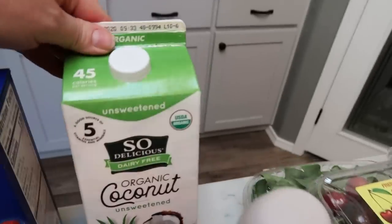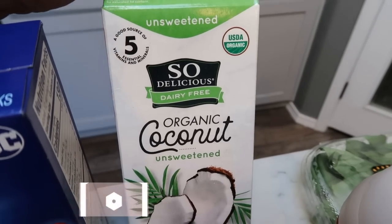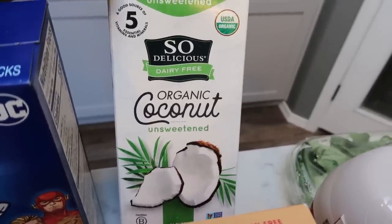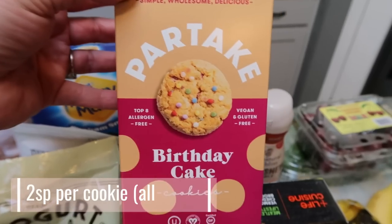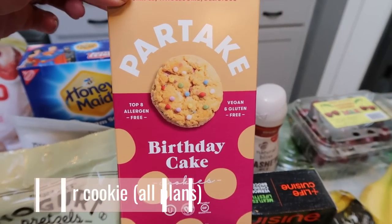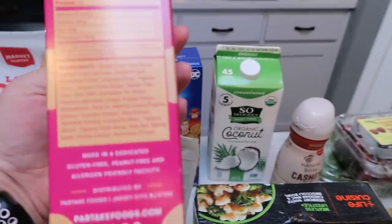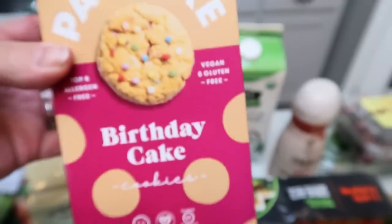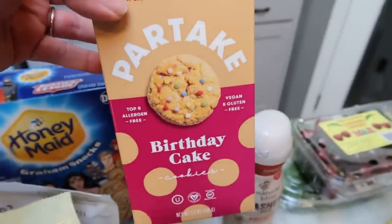They're pretty cute. I also picked up the So Delicious dairy-free organic coconut milk — there was a coupon for it and I wanted just a different milk to try. They didn't have my Forager, so this was a good alternative with good ingredients. Also, you saw these on Wednesday — the Partake gluten-free cookies. These are delicious, only two smart points per cookie, and they have fantastic ingredients. They're also gluten-free — you can basically have three cookies for 130 calories. Love these. They're a little pricey at $4.99, but they're so good.